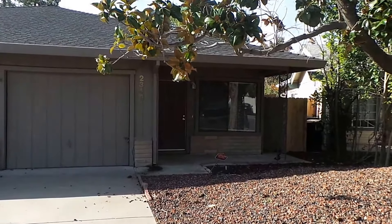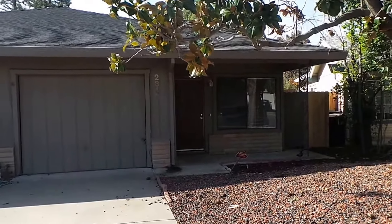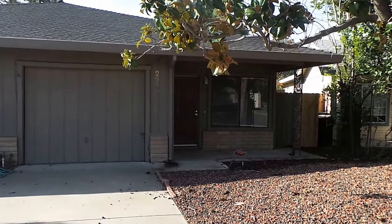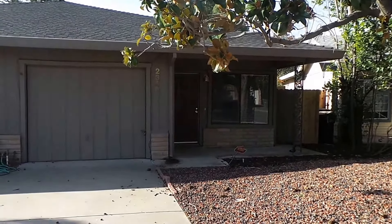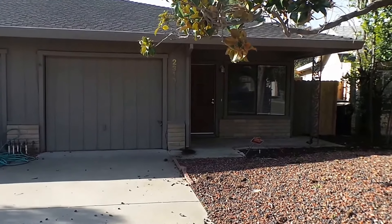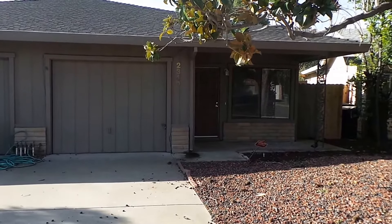This is Stuart Guthrie with Real Property Management Sacramento, out here looking at a new property listed at 2349 Imran in Sacramento, 95825 zip code. This is a two bedroom, one bath duplex with 1,022 square feet.